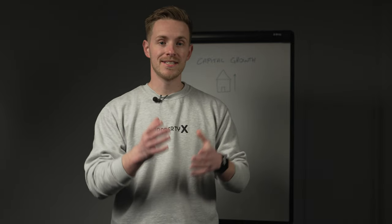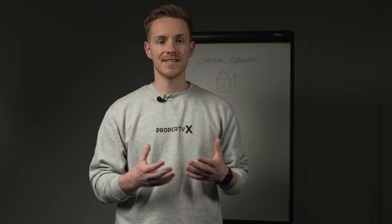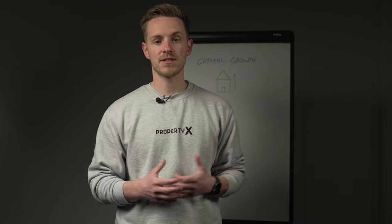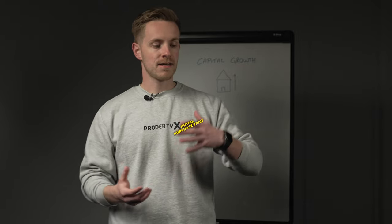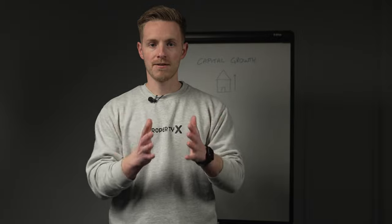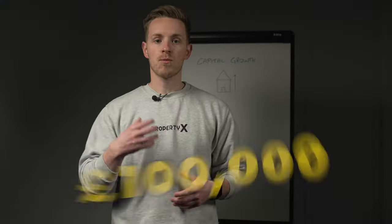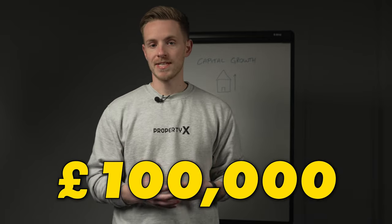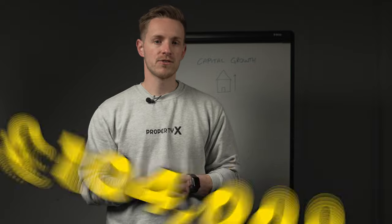Put simply, capital growth is your property increasing in value over time. You can calculate this by finding the difference between your current market value of your investment and the price that you initially purchased it for. To give you an easy example: a £100,000 property goes up in value 4% in a year — its new value is now £104,000.